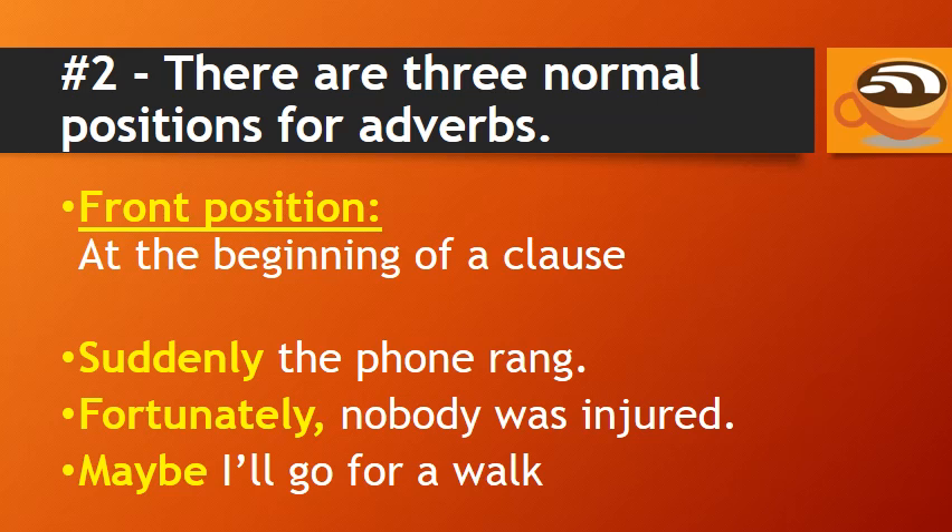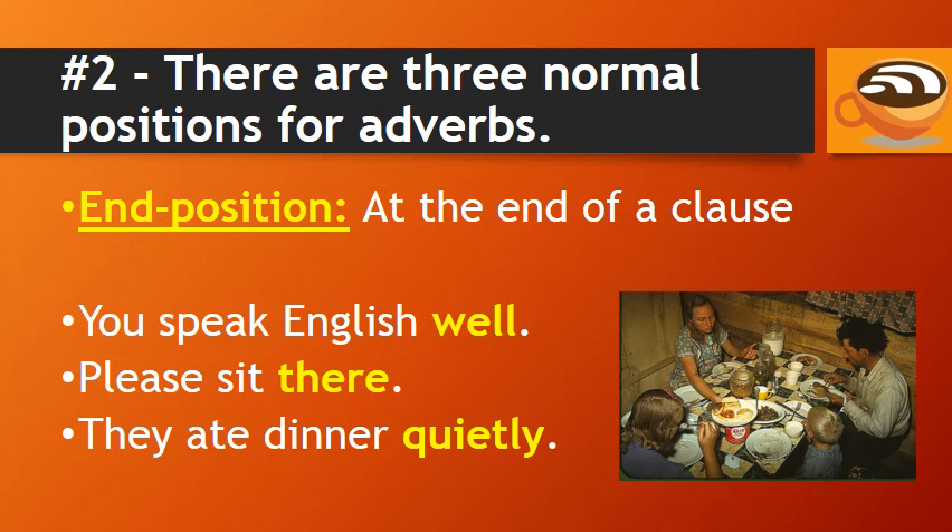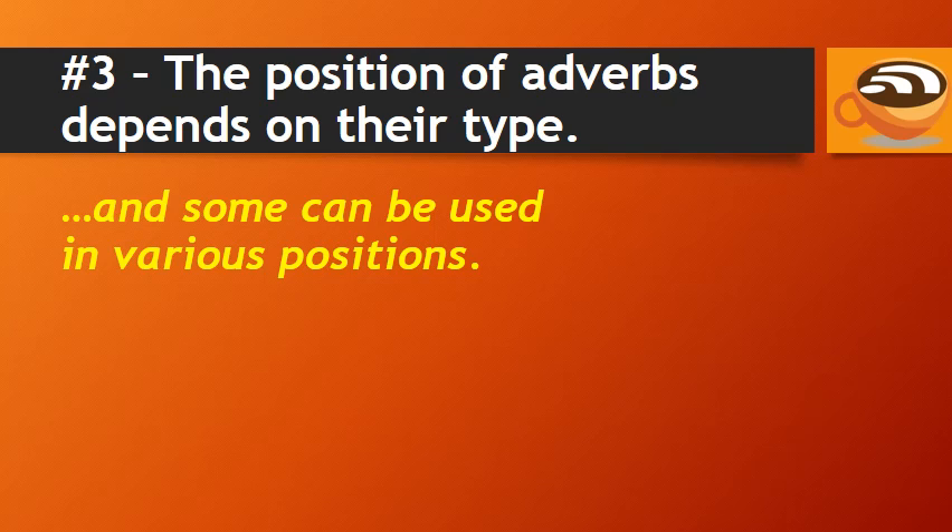There are three normal positions for adverbs. The front position is when the adverb is at the beginning of a clause. The mid-position is when the adverb is next to the main verb. As you can see, the adverb 'slowly' comes next to — usually before — the main verb 'began.' And the end position is when the adverb is at the end of a clause. The position of adverbs depends on their type, and some can be used in various positions.